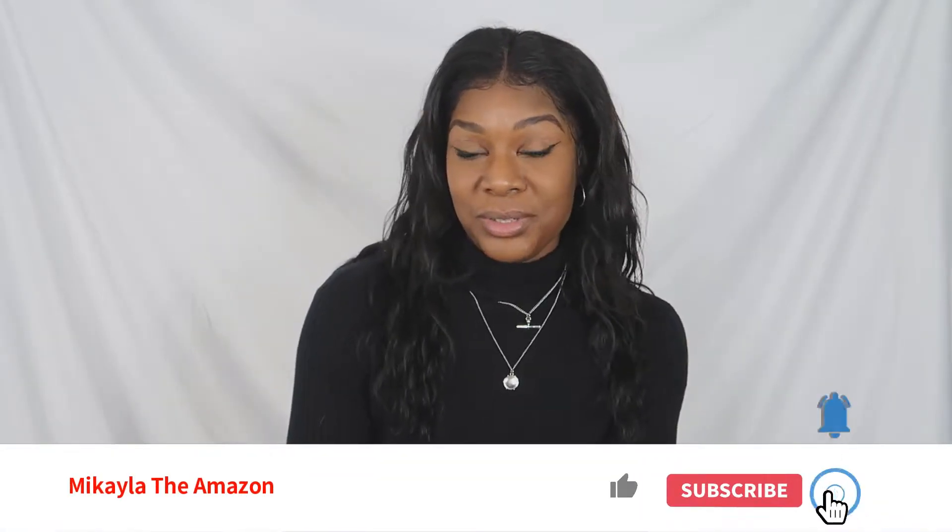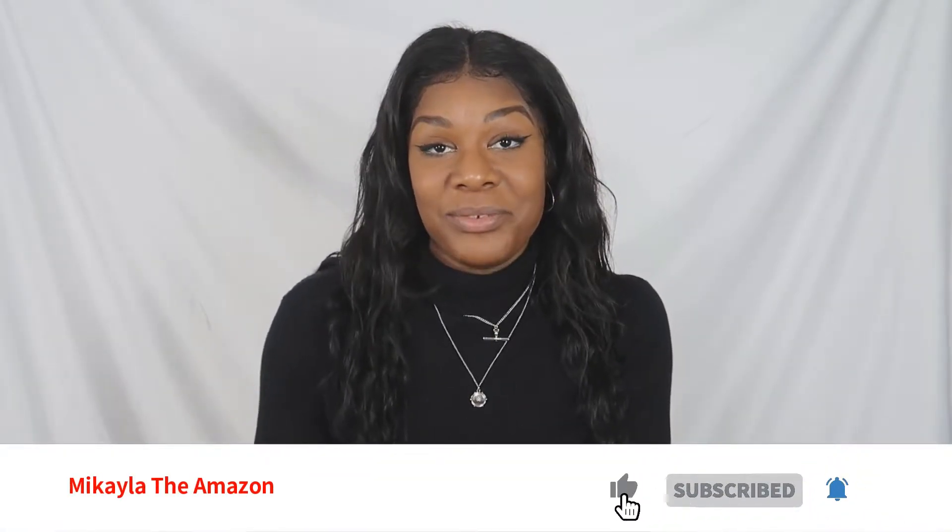Hey everyone, welcome to my channel! If you are new here, welcome; if you are a returning subscriber, welcome back. It's your favorite 6'2" amazon queen. As you can see by the title of this video, today we're going to be doing an ASOS winter haul. This is going to be a voiceover video. If you are not subscribed already, please be sure to subscribe and hit that like button, and let's jump right into this haul.